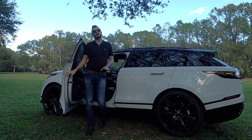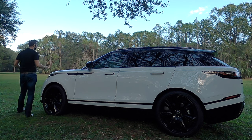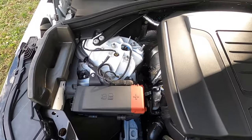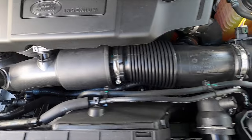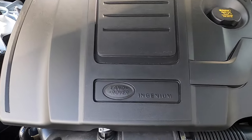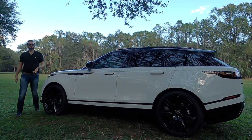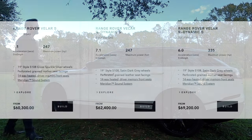Even though this is the smallest power variant, you still get some exhaust note out of it. It's obviously not going to be dynamic in that league, but it performs on and off-road. The 2.0-liter turbocharged four-cylinder P250 produces 247 horsepower and 269 pound-feet of torque, paired to an eight-speed automatic transmission, achieving 20 to 26 MPG with a zero-to-60 around 7.1 seconds and a top speed of 135 miles per hour. Those numbers mean you can get to the interstate without any issues.